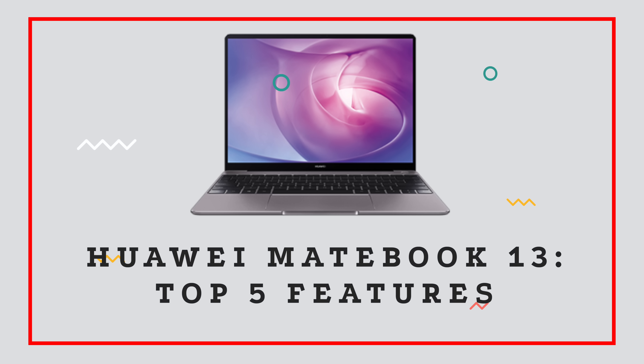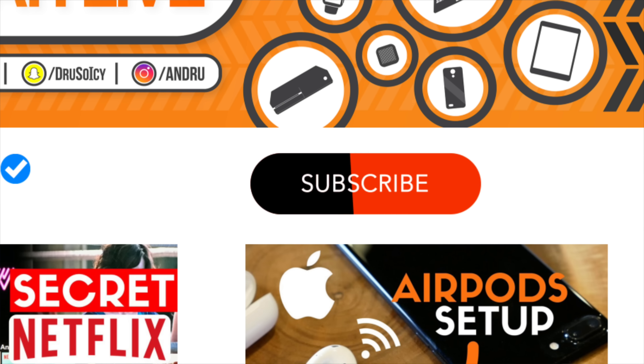What is going on, tech squad? Andru Edwards here, editor in chief for GearLive.com. If you're into tech and gadgets, feel free to hit the subscribe button down below, along with the bell notification icon, so you don't miss any future videos. As I mentioned, today we are talking about Huawei's MateBook 13. If you haven't heard of it, I'm gonna give you the top five features to what makes it stand out to me.